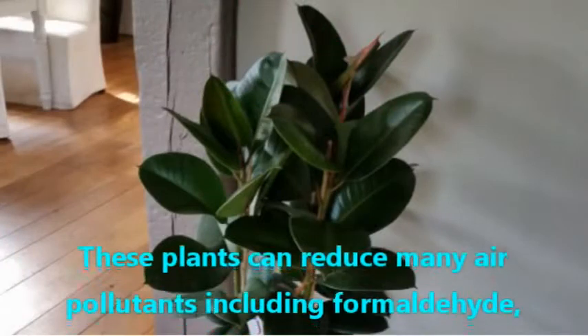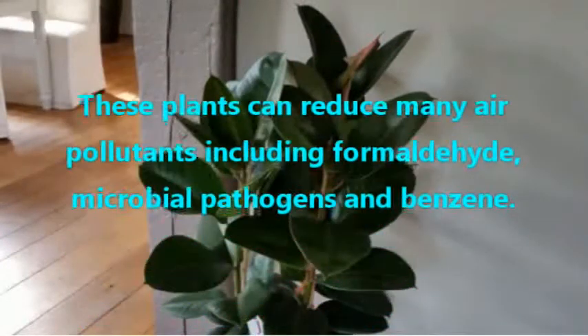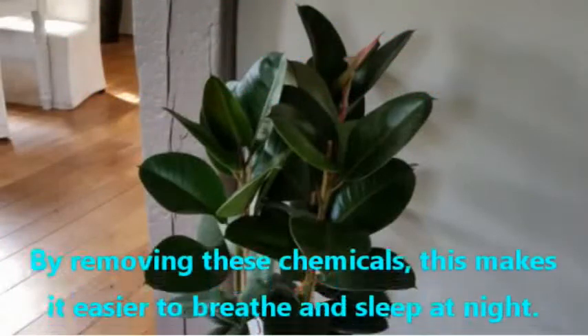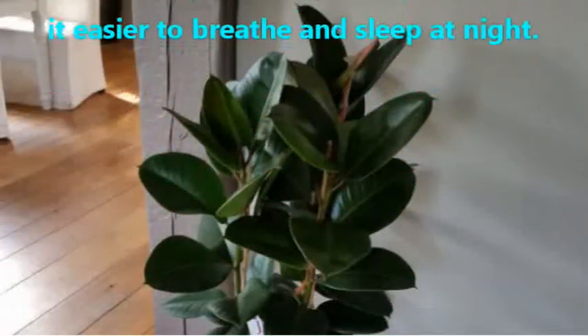These plants can reduce many air pollutants including formaldehyde, microbial pathogens, and benzene. By removing these chemicals, this makes it easier to breathe and sleep at night.